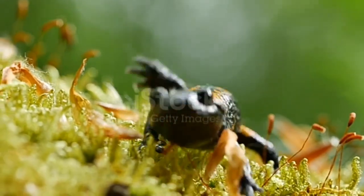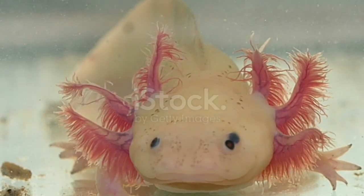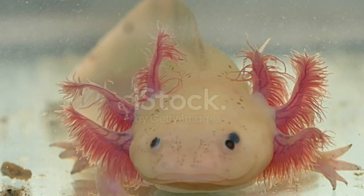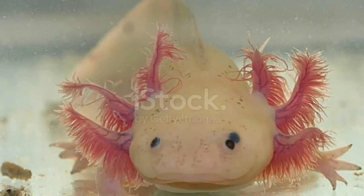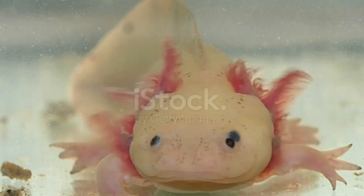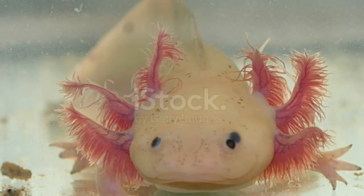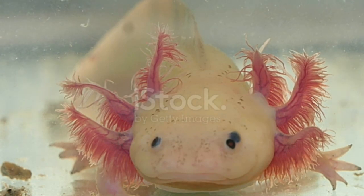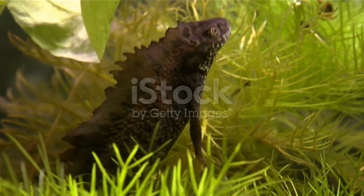Instinctively, most predators know to steer clear of brightly colored salamanders, as with other amphibians such as the colorful poison dart frog. The majority of salamanders measure about two to six inches long and weigh in the range of three to eight ounces. A salamander that is six inches long is equal in length to a pencil you might use in school. A salamander weighing eight ounces is the same weight as a hamster in a pet shop.